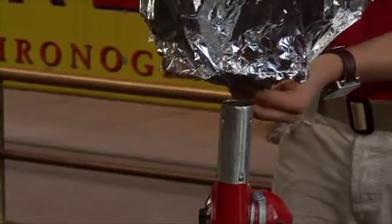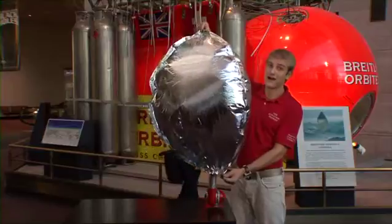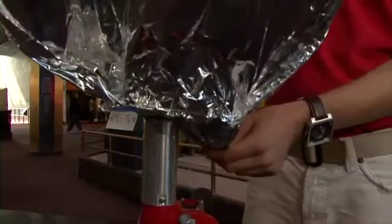If you guys ever get the chance to go out to Albuquerque, New Mexico, the first two weeks of October is the Hot Air Balloon Festival. There are hundreds of different shapes, sizes, and colored hot air balloons.